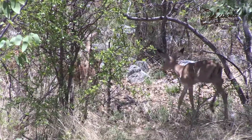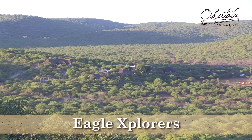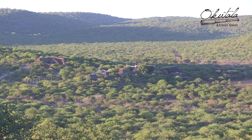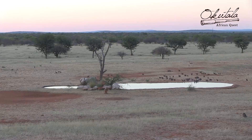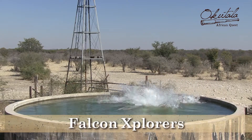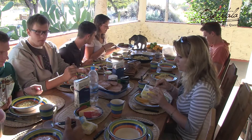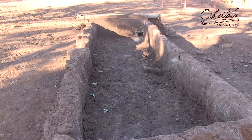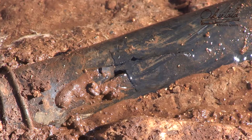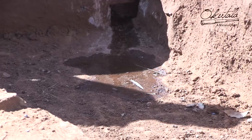The Okutala family invites you to become part of our cherished personal vision. Eagle explorers will stay at the luxury lodge nestled on a hill, with a spectacular leisure area overlooking a permanent watering hole. Our Falcon explorers will be at home in a rustic original farmhouse. All explorers will be engaged in a diverse and exciting program.